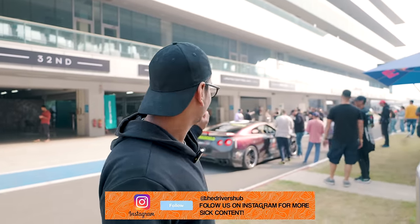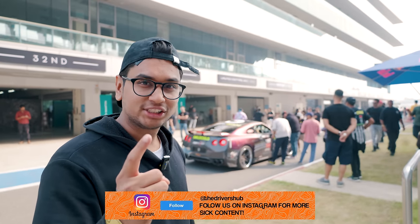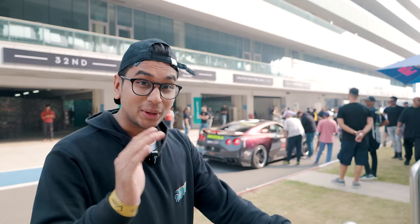As you can see, the pit lane is packed with performance cars, sports cars, and supercars. The GT-R is getting prepped for another run. The first run, I think it did 9.9 seconds, and that was with the driver lifting off the throttle at the start.